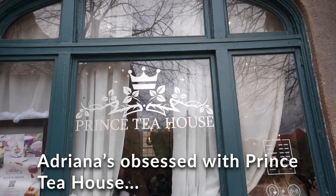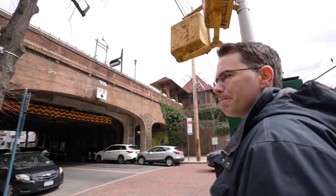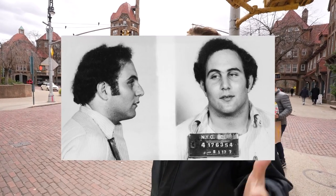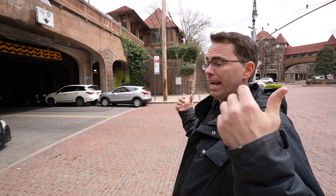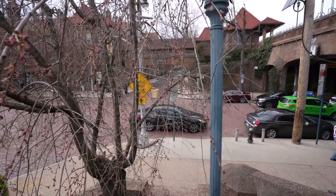The host's girlfriend Adriana is obsessed with the Prince Tea House in Station Square. For true crime fans, there's some dark history here: on a cold winter's night in 1977, Son of Sam — the infamous serial killer — attacked a man and woman sitting in a car in Station Square after they'd seen the movie Rocky. The woman was tragically killed; the man survived.